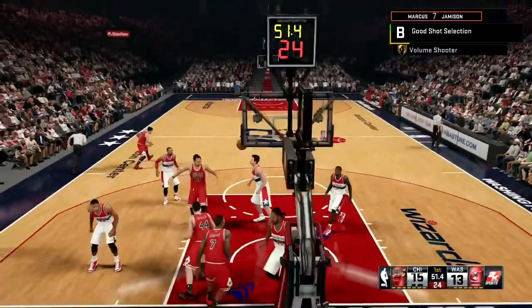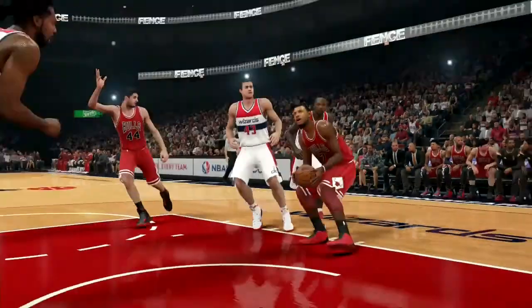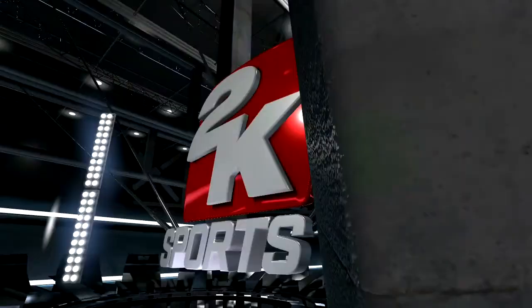That is the Euro basketball in him! Boy Marcus is slamming it down on Nene — oh my goodness, this boy Nene!